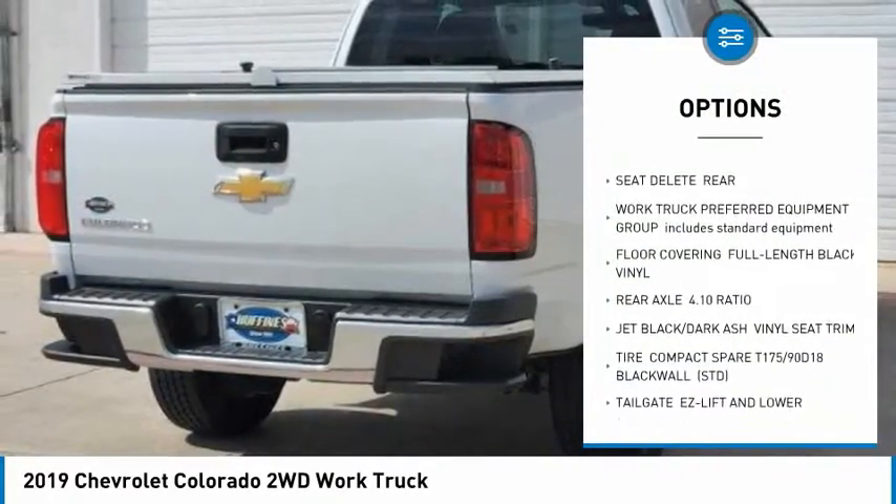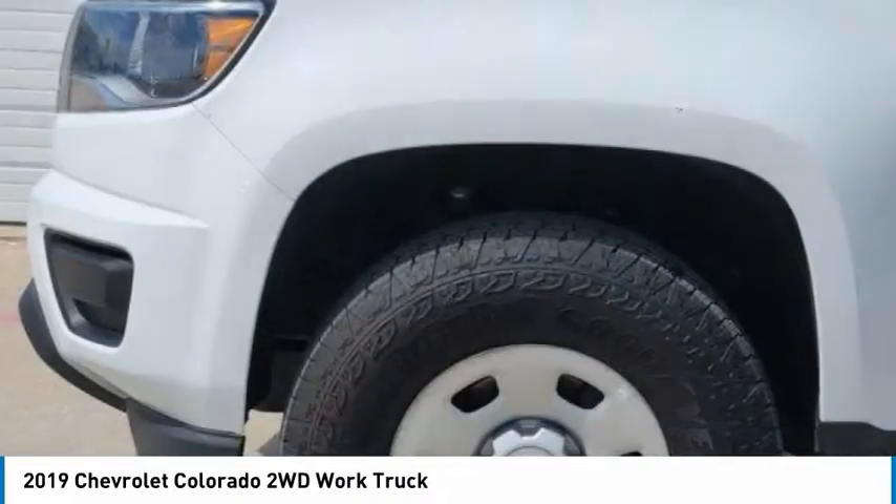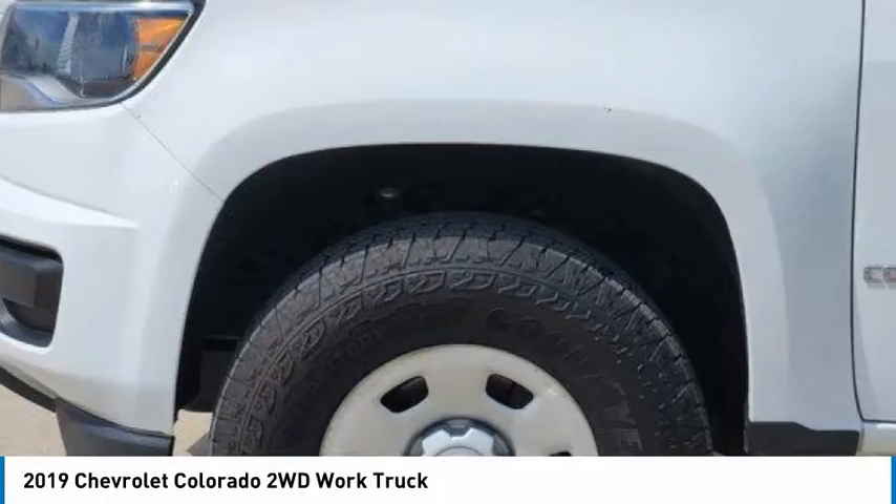Rear-wheel drive, steel wheels, tires front all season, tires rear all season, backup camera.